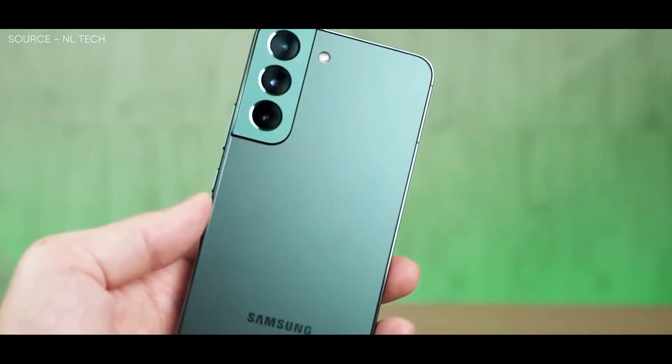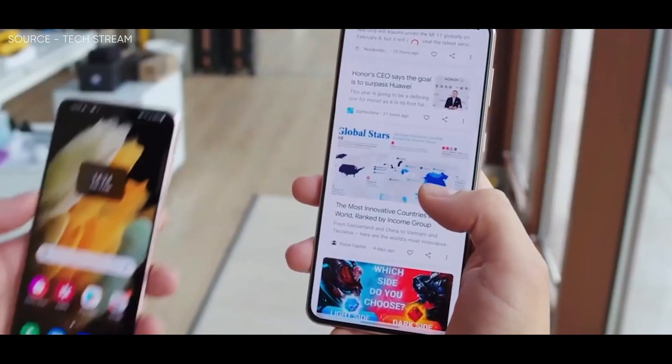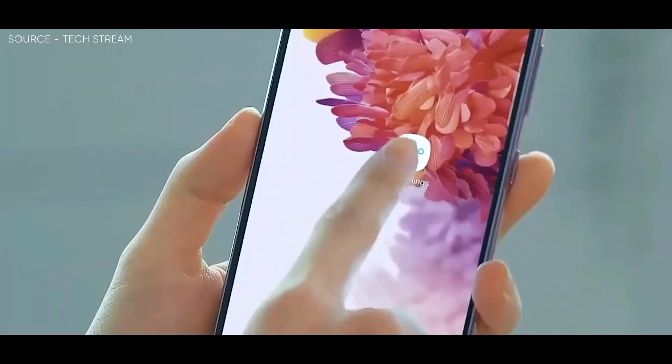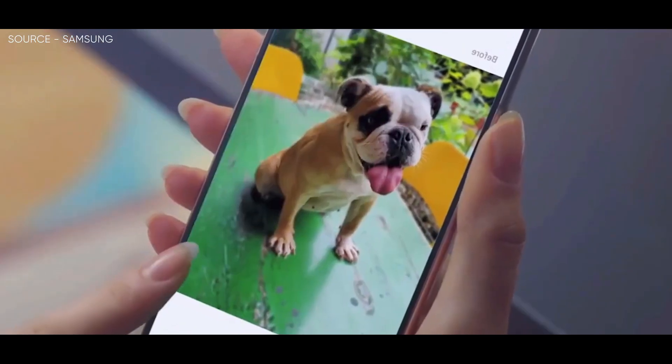According to the rumors, the standard Galaxy S23 128GB variant will come with UFS 3.1 storage, which is hardly a downgrade, but it keeps with Samsung's recent practice of treating the basic Galaxy S series phones as second-class citizens. For instance, slower charging and plastic backs were issues with earlier models.